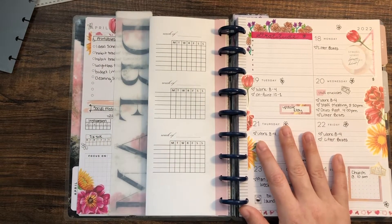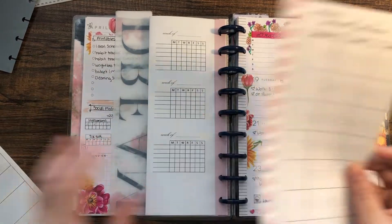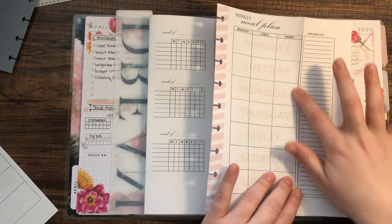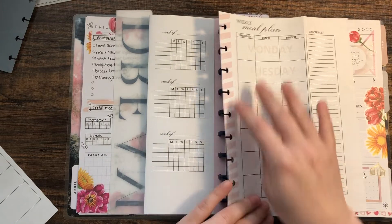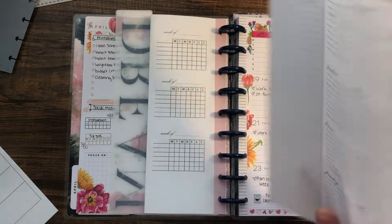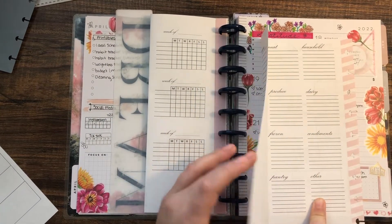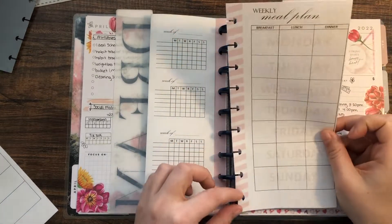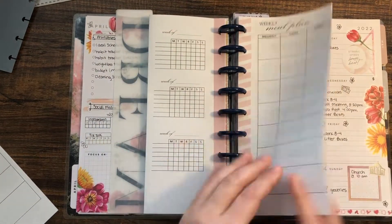Then I have a weekly meal plan sheet. I got this idea from At Home with Quita and designed it after hers. It has a meal plan section and a grocery list. On the back I divided it into sections because I'm really bad at grocery shopping — I'm always having to go back and forth because I forget things, so hopefully that helps.